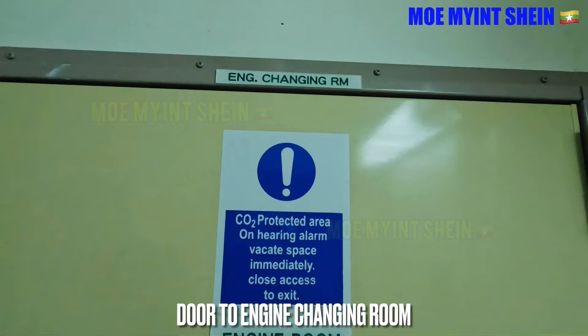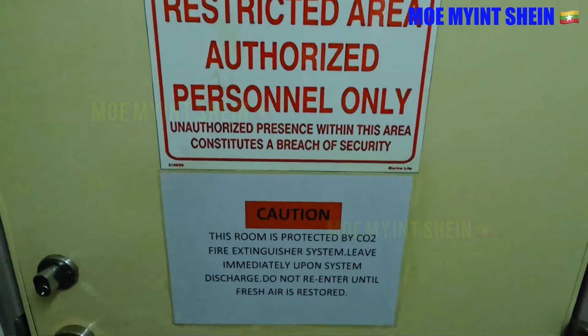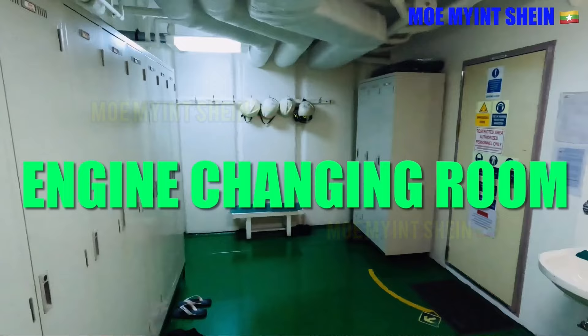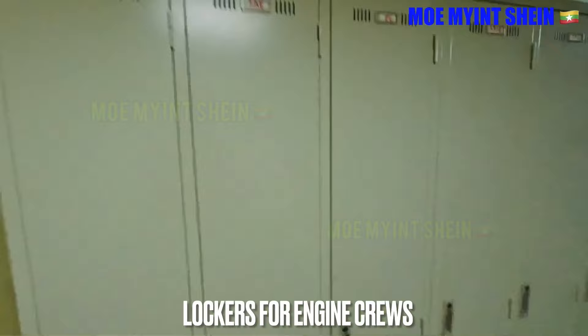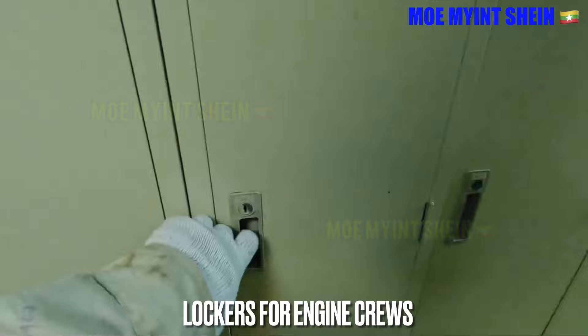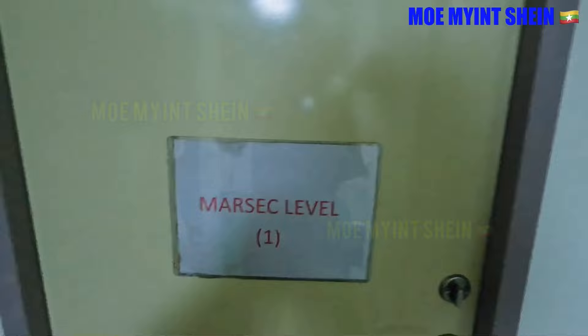This door is the entrance from accommodation to the engine changing room. It is a Class A fire door and can resist standard fire for 60 minutes. Safety posters are posted over the fire door. The engine room is one of the onboard restricted areas, so only authorized persons are allowed to enter. This is the door lockers for engineers and duty oilers to keep their belongings during watch. The changing room is the frontier of the engine room and needs to be kept clean and free from bad smells to make a good first impression on visitors and inspectors.